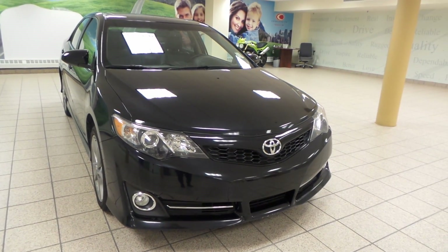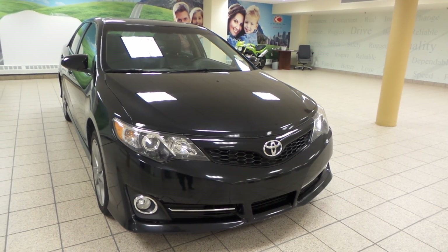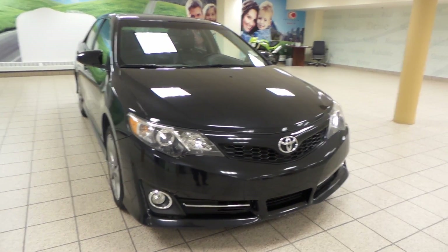Hey, it's Danny from Charles Lund Toyota. We're looking at a 2012 Toyota Camry SE. It has a V6 engine, comes in front wheel drive, and has a black exterior.